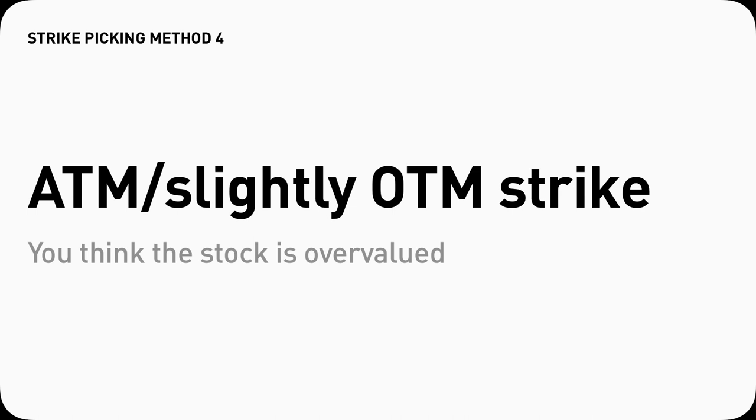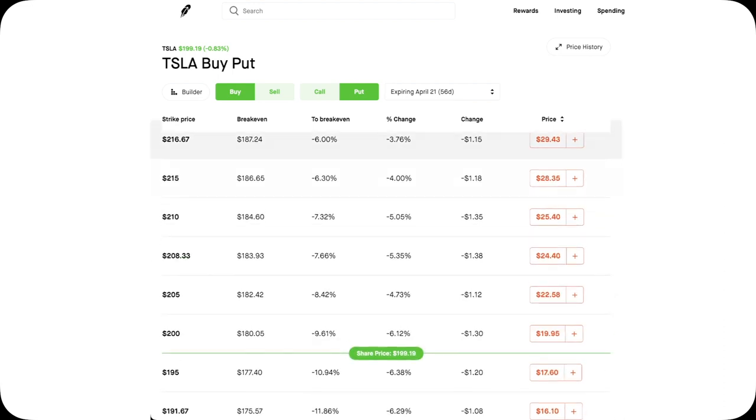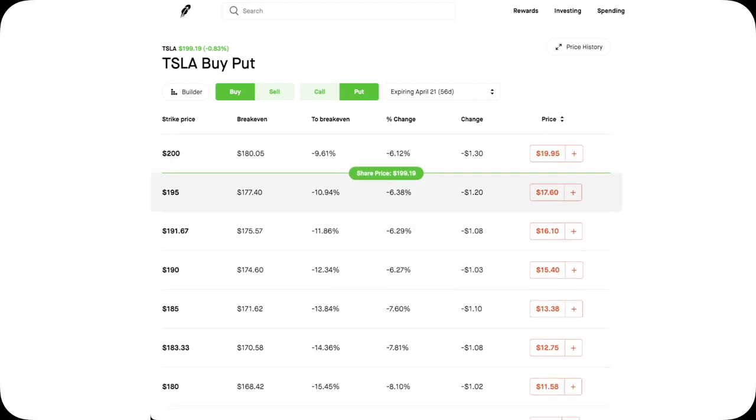The fourth way is to pick a strike price that is at the money or slightly out of the money. If you think Tesla stock is overvalued at the current share price of $199–$200, it makes sense to buy an at-the-money put so you don't have to pay as much as a deep in-the-money Tesla put. In this case, that would be the $200 strike Tesla put, costing about $2,000. Or you can buy a few strikes out at $190 for an even lower cost and higher payout ratio — something like $1,500.